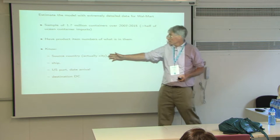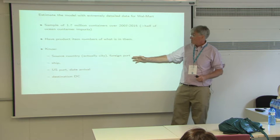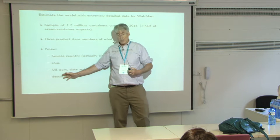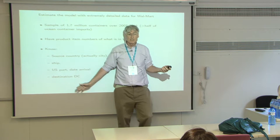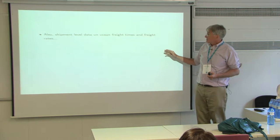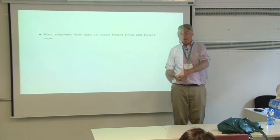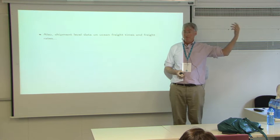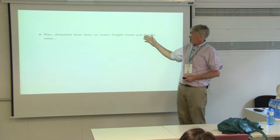What's good about this is we have the product item numbers — the stock-keeping units that Walmart uses — so we know what's inside these containers. We also know the source country, actually the city, the foreign port, the ship that gets used, the U.S. port where it comes in, the date of arrival, and the destination DC. On top of that, we have GPS information about the ship, so we know when it left the port in China, and we have some really interesting data on freight rates.